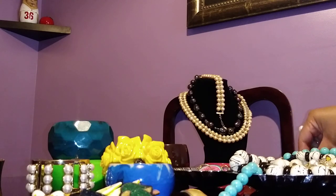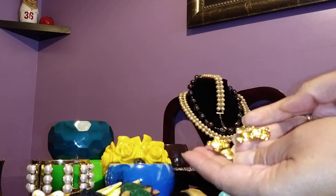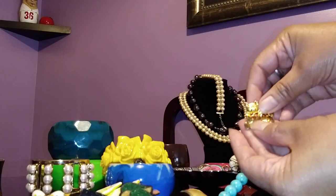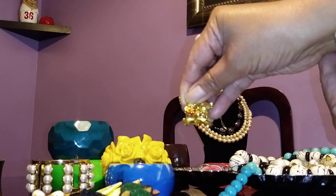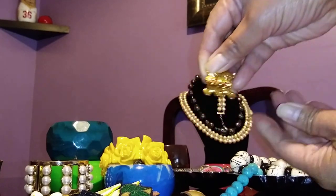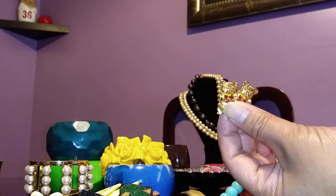Next, from the same seller, these are a pair of bear stud earrings — also from Avon. They're really nice, just so cute. Whenever I wear these, people compliment them.